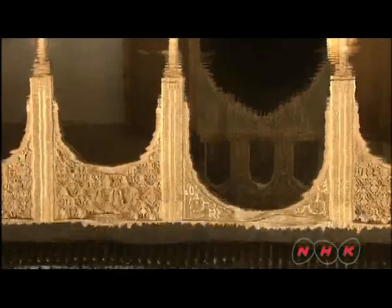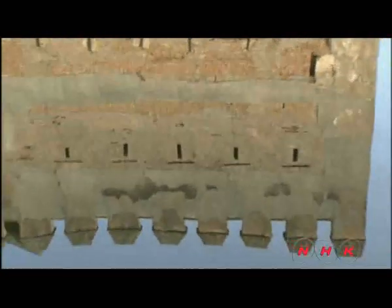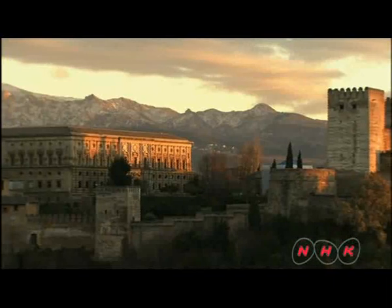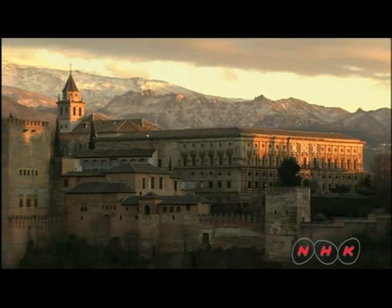The water reflects the palace. Its fleeting image resembles that of a desert mirage. The combination of water and light creates a dream-like atmosphere here. The Muslim occupation of the Iberian Peninsula came to an end with the fall of Granada at the end of the 15th century. However, the beauty and the glory of Alhambra, the paradise of the desert, continue to shine to this day.